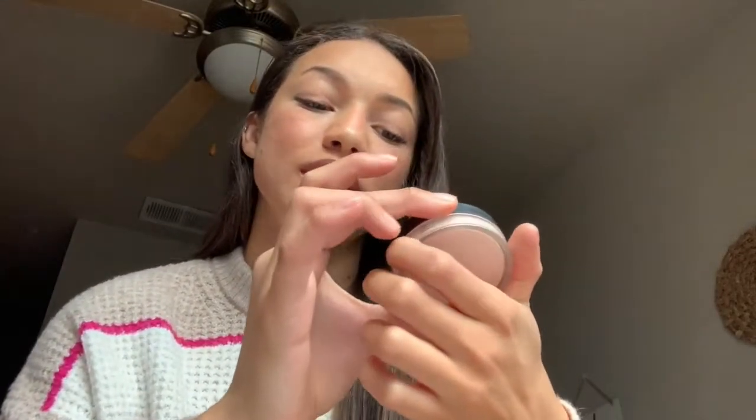Starting out, this is the ELF Poreless Putty Primer — I think this is the only primer I have in here right now. I just used up the Too Faced Born This Way primer, which worked pretty well and didn't clog my pores as much. I really don't use this ELF one as a go-to — it's very liquidy and runny, but it was pretty cheap, so you can try it out, though I wouldn't really recommend putting it all over your face.